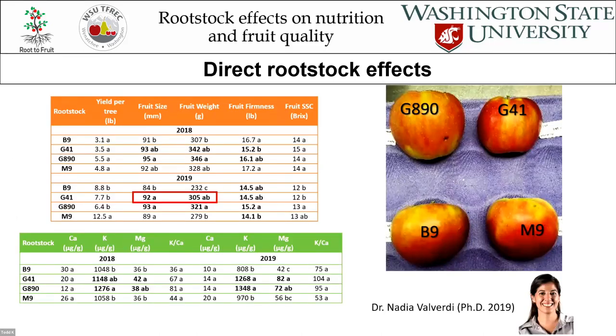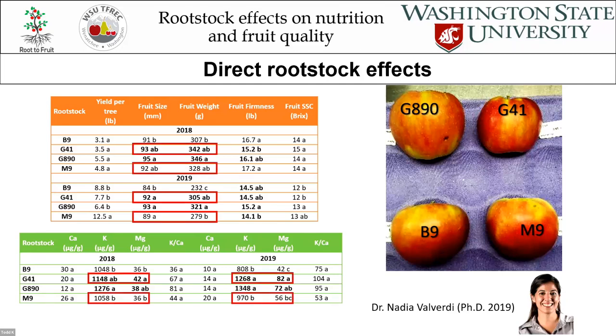My PhD student did work from 2017 to 2019 looking at four different rootstocks: highly semi-vigorous G890, ultra-dwarfing Bud 9, and also G41 and M9 — the same vigor class but very different ratios. Fruit size was large for Honeycrisp: 342 and 328 grams in one year, and 305 and 279 in 2019, so really not a large difference in fruit size. But when we look at potassium and magnesium concentrations, we see G41 has higher magnesium and potassium relative to M9, in both 2018 and 2019. G41 has a tendency to take up potassium a lot more than M9, and similarly takes up more nitrogen.